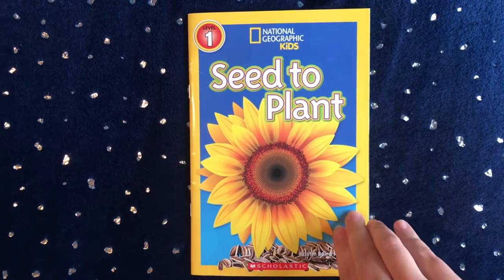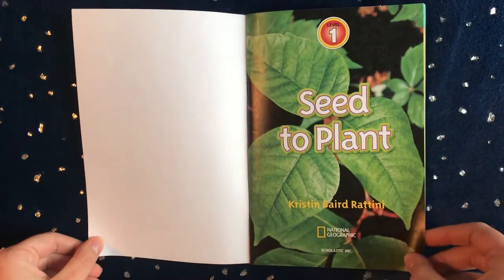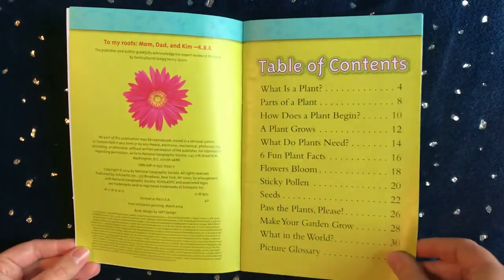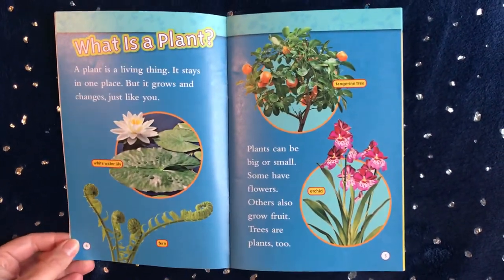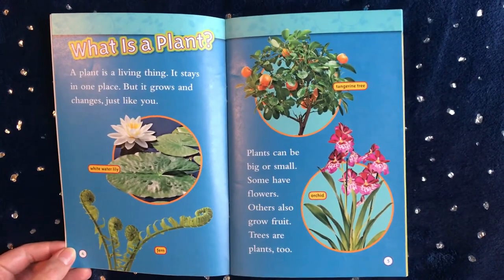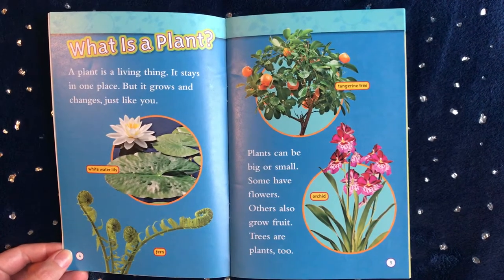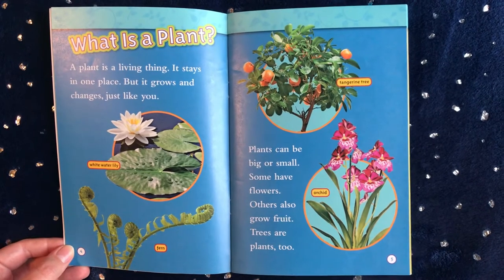Seed to Plant by Kristen Baird-Ratini. What is a plant? A plant is a living thing. It stays in one place, but it grows and changes just like you. Plants can be big or small. Some have flowers. Others also grow fruit. Trees are plants too.